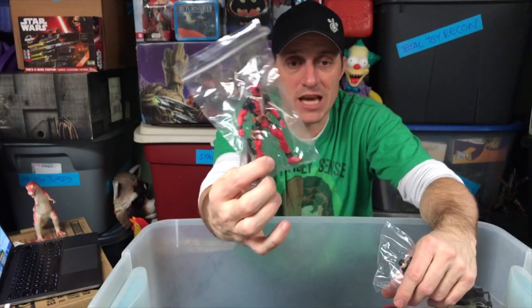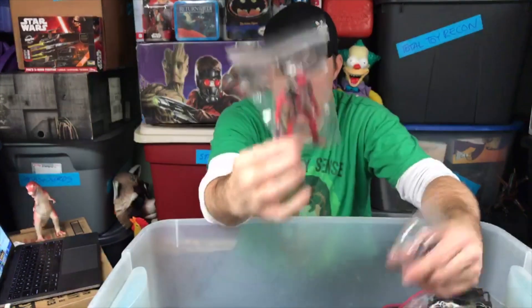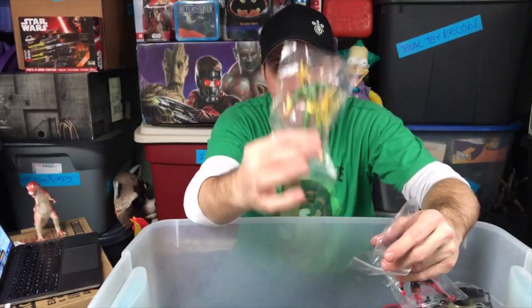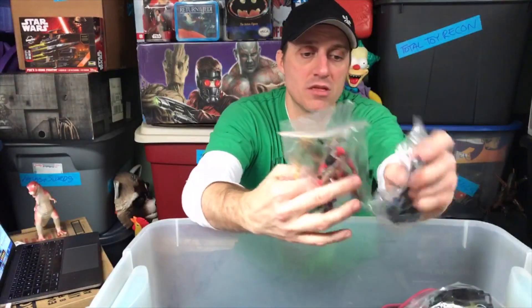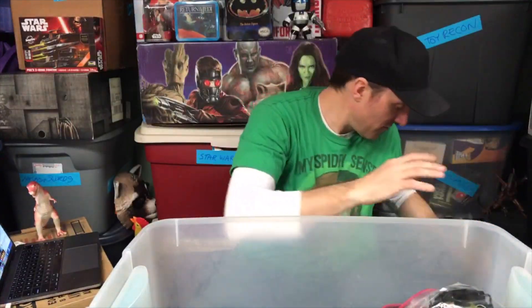Along with a Marvel Legends 3.75 Deadpool — I believe this figure had a Wolverine packaging on it. So I do have some modern figures; I thought it would be a lot more retro stuff. Marvel Legends 3.75 Electro — so there's three figures I completely forgot I had.